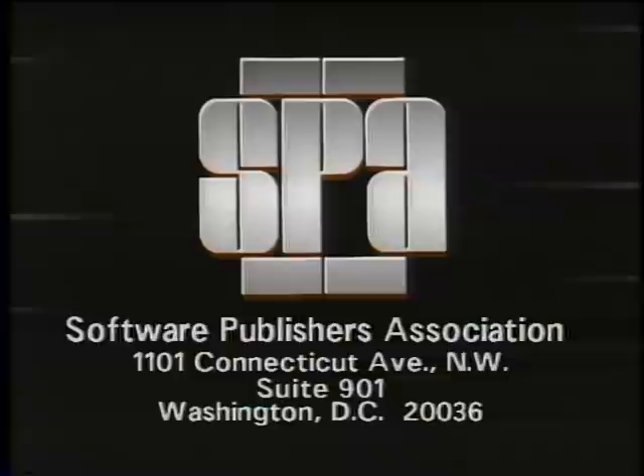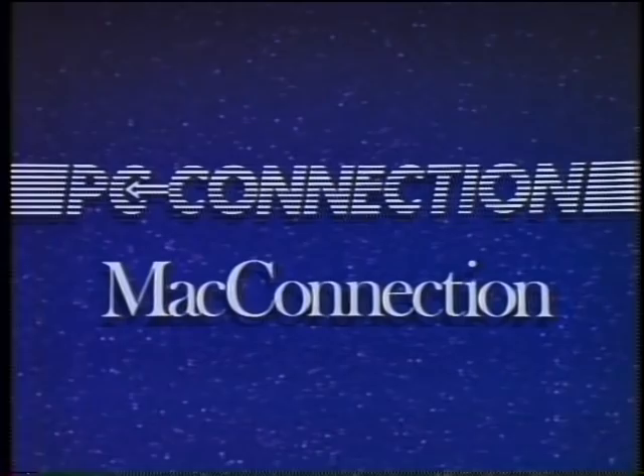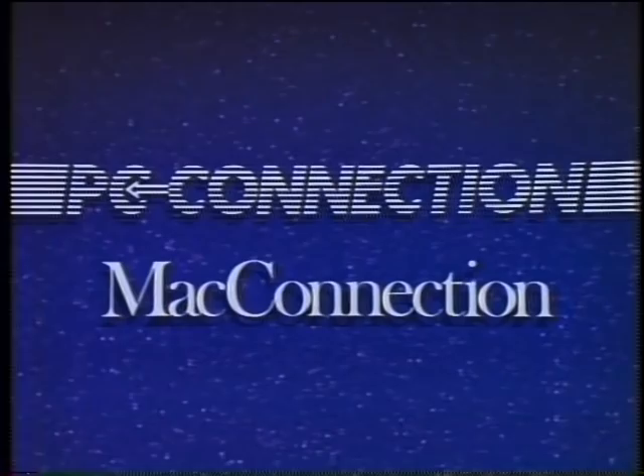That's it for this week's Computer Chronicles. The Computer Chronicles is made possible in part by the Software Publishers Association, which reminds you it's a federal offense to copy software. Funding is also provided by PC Connection and Mac Connection, and by Byte Magazine and Bix.